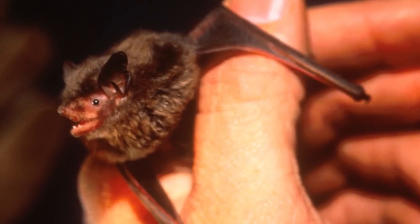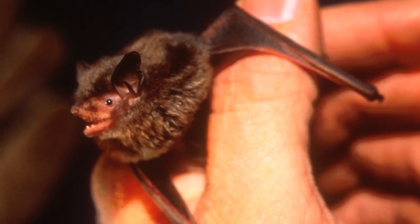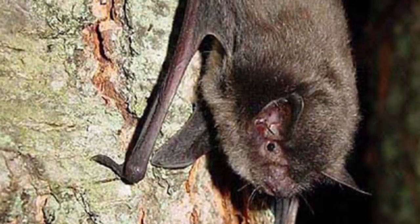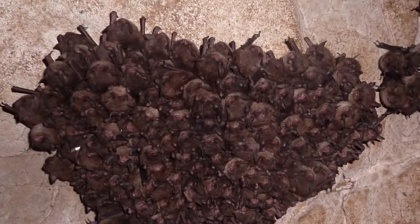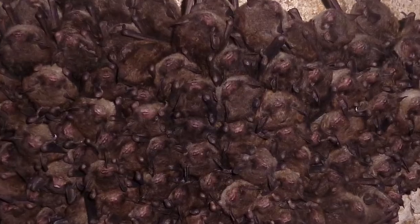The colony would be here during the warm weather months, but not during the cold weather months, correct? Correct. The bats inhabit these areas in the summertime — they feed here, they roost in trees here — and then prior to the fall, they travel to their wintering grounds in caves.